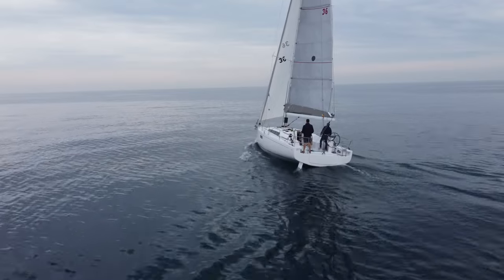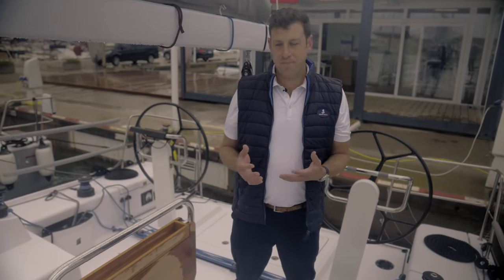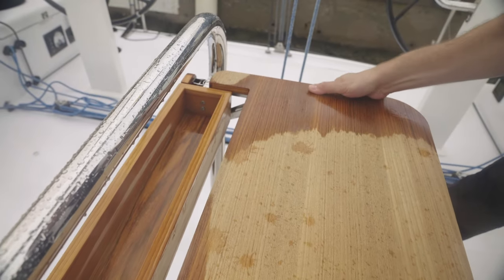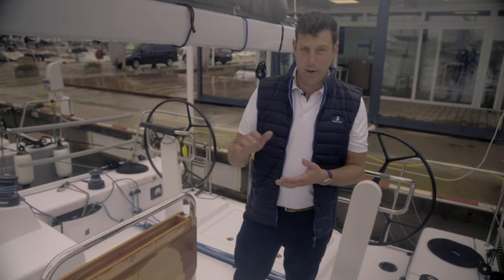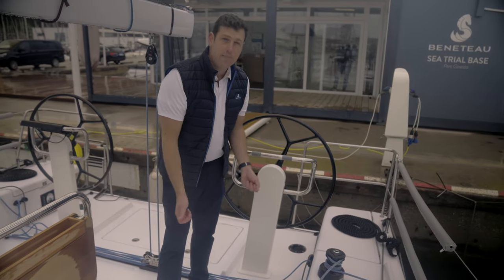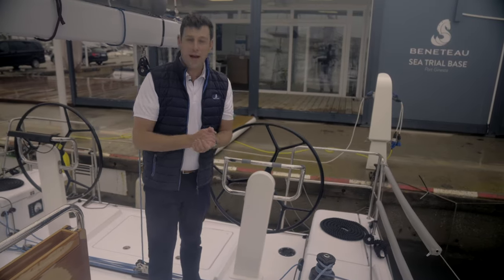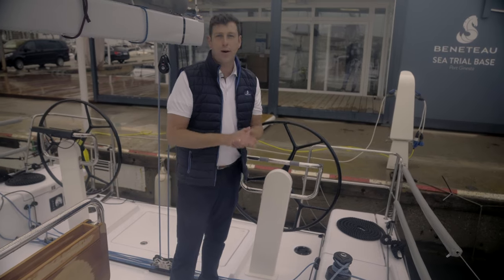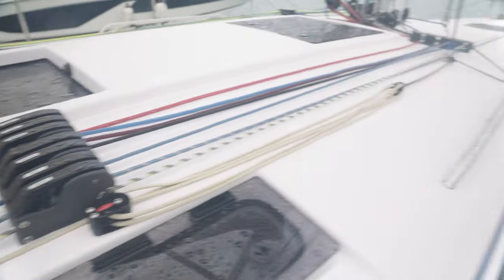This cockpit has two modes: racing mode and cruising mode, and both are easily interchangeable. For example, this optional table works great as a table but also as something to hold onto as you're transitioning from the transom to the companionway. You also have cockpit seat extensions that very easily pop on and off — pop them on for a leisurely sail with family, or pop them off and stow them away for a fully crewed race.